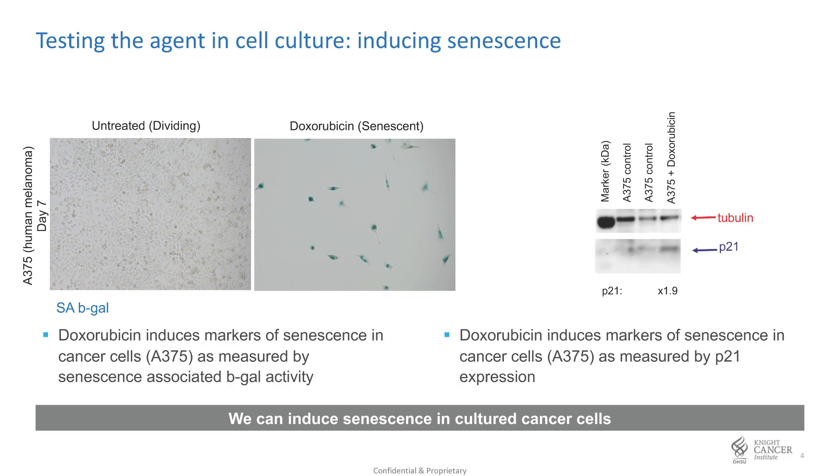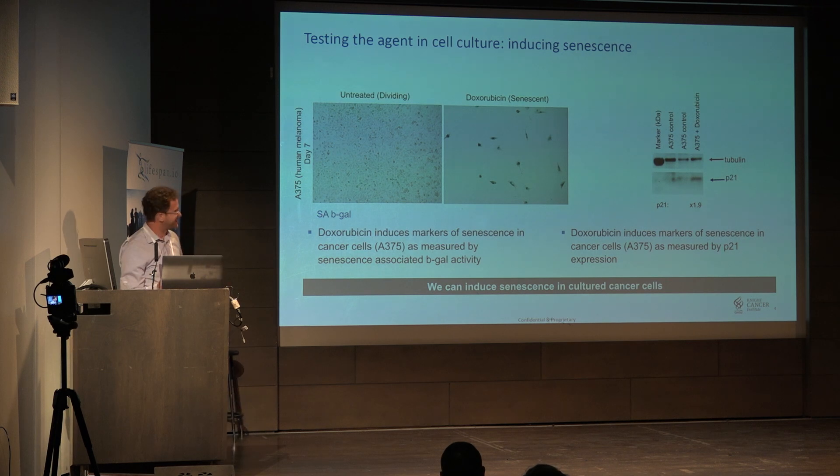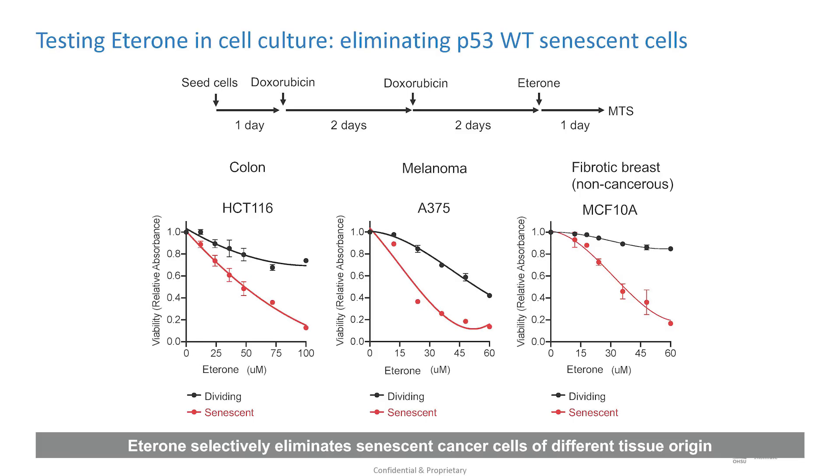These are A375 cells, which are human melanoma. If you don't treat them, they keep dividing and fill up the entire flask. But if you give doxorubicin at the right dose, you can make them senescent. They stain with senescence-associated beta-gal, P21 is induced. I would show you P16, but they've already mutated P16, so that obviously can't go up. But we get senescence and they're no longer dividing, which in my opinion is probably the best thing.